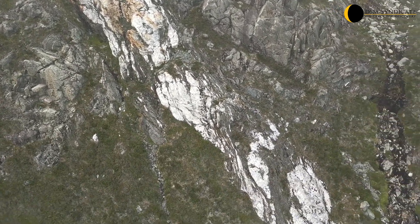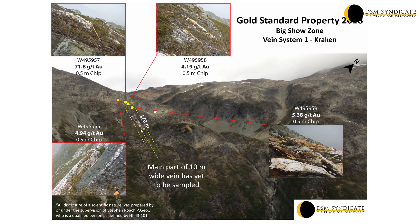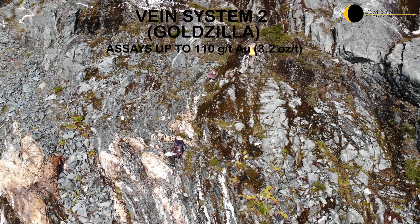Four half-meter chip samples were taken from vein system 1, also known as the Kraken. These samples returned assays of up to 71.8 grams per tonne gold. The larger, lower elevation part of the vein system, approximately 8m wide, has yet to even be sampled, providing for excellent additional gold potential.